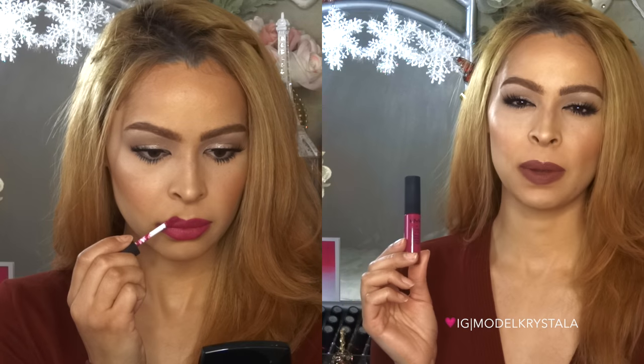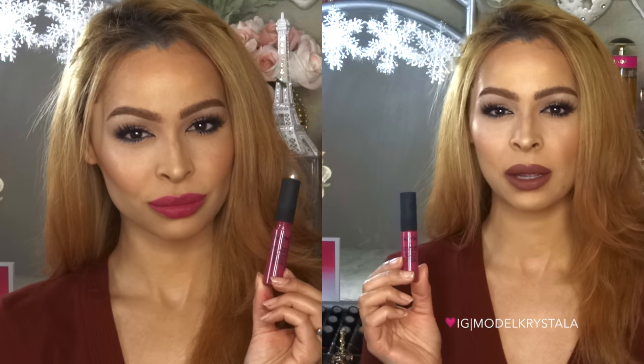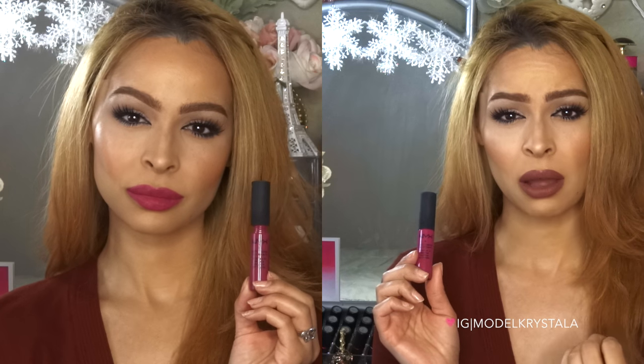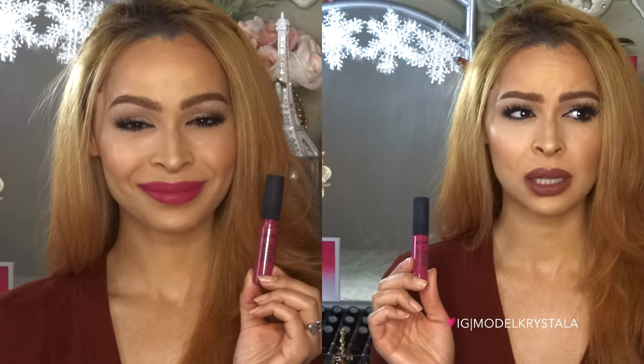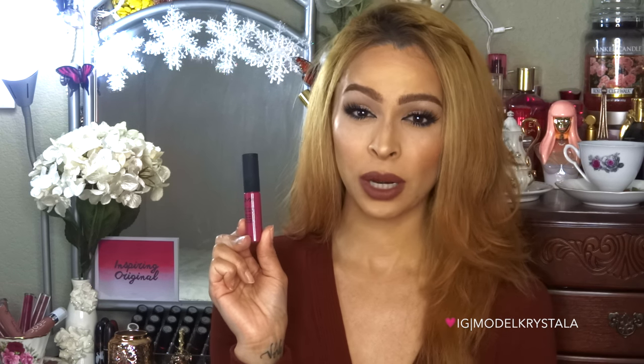Okay, so first up I have one from NYX. This is the NYX Soft Matte Lip Cream in Prague. It's a really pretty berry lip color but leaning more towards the pink side, and I just really love that about it. I love the formula of these as well — it's just so creamy and mousse-y, it lasts long and dries matte. I just really love these, and I love this color in particular. Once again, this is the NYX Soft Matte Lip Cream in Prague.